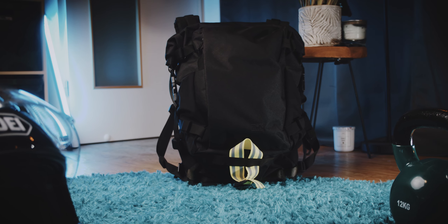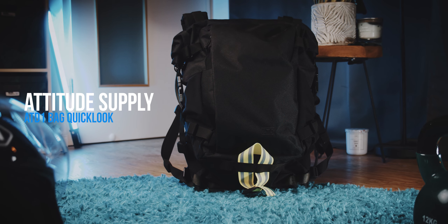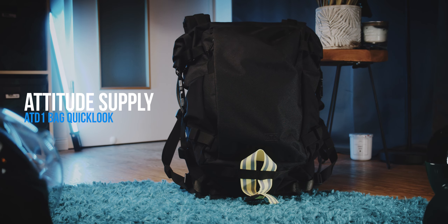I reviewed the Attitude Supply ATD1 a few years back and while I really liked the bag it did have some trade-offs. For 2023 there will be an updated version and the question is: does this update solve those trade-offs or does it even introduce new flaws?